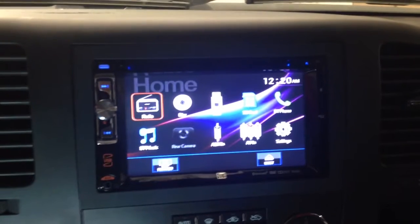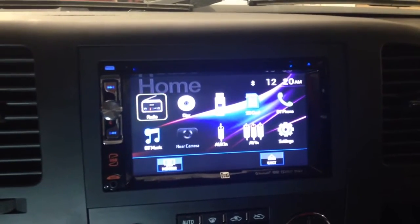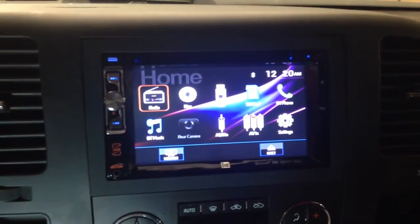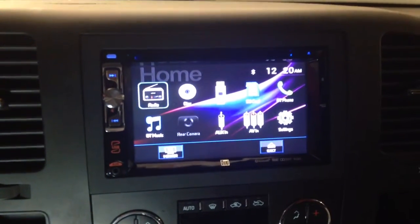We have all types of in-dash screens, all car audio, amp speakers, woofers, boxes — you name it, we've got it. All your major name brands in stock. We'll see you guys on the next one.